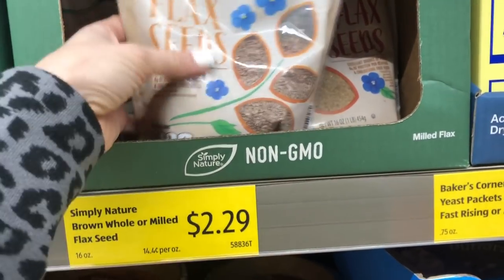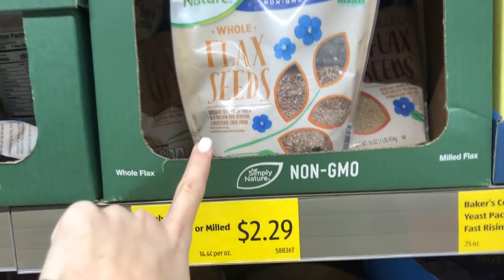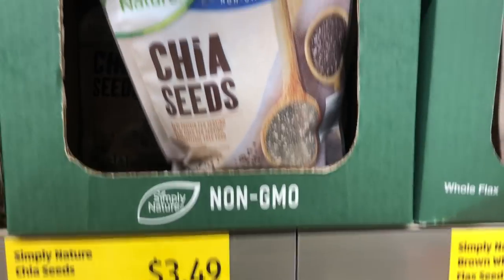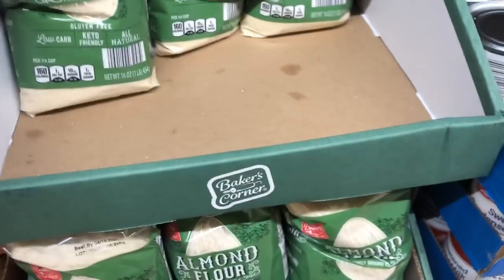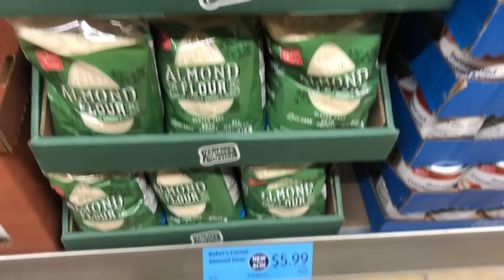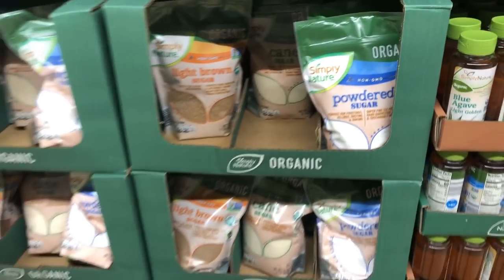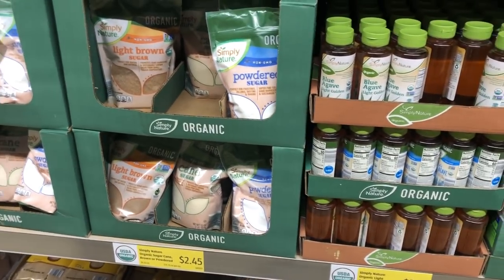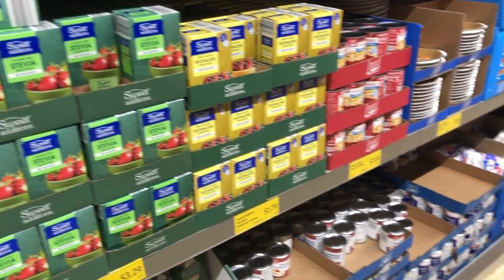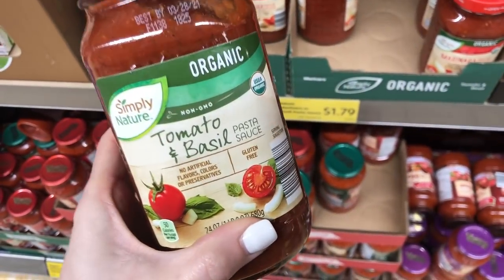If you're doing any kind of low carb or keto diet — really any kind of diet — they have flax seed, chia seeds, and great prices on all of that. My Aldi just started carrying almond flour, which is awesome for keto or low carb. They also have organic sugars and all the baking supplies. I buy almost all my baking supplies at Aldi because of the great prices and great selection, and it works just as well as anything else.